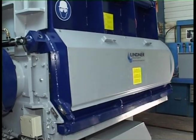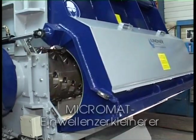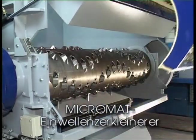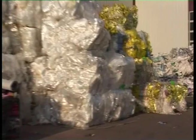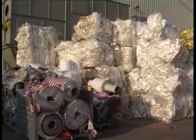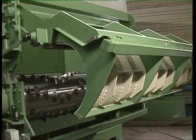One example of our innovative product development: the slow running single shaft Micromat shredder. It is particularly suitable for the granulation of mixed plastics with a throughput rate of approximately 2 tonnes per hour, for example for PE plastic sheeting bales, and a screen size of 20 millimetres.